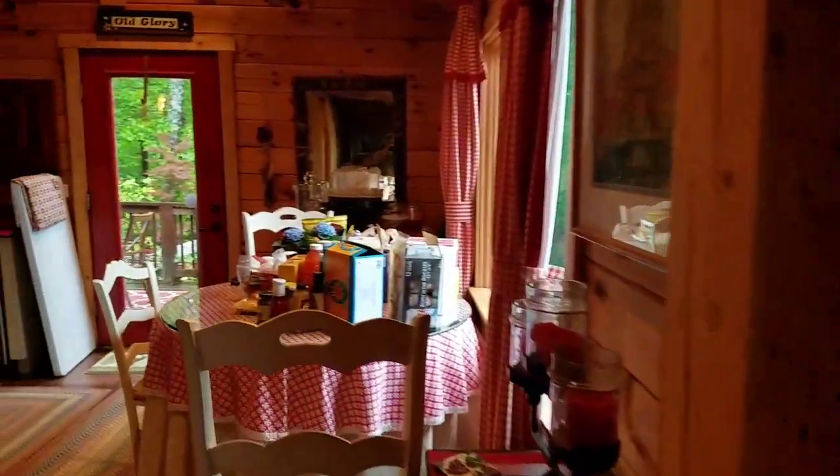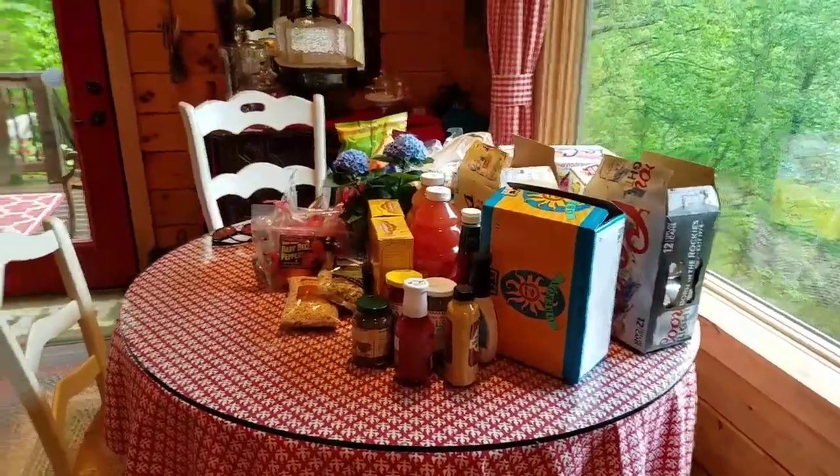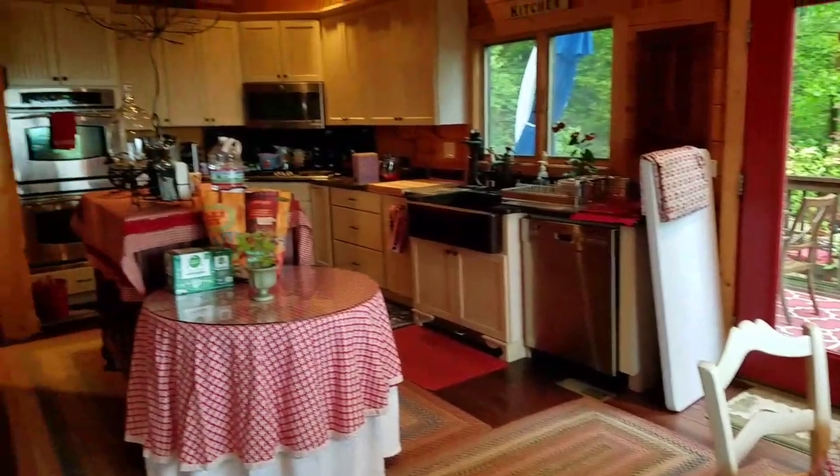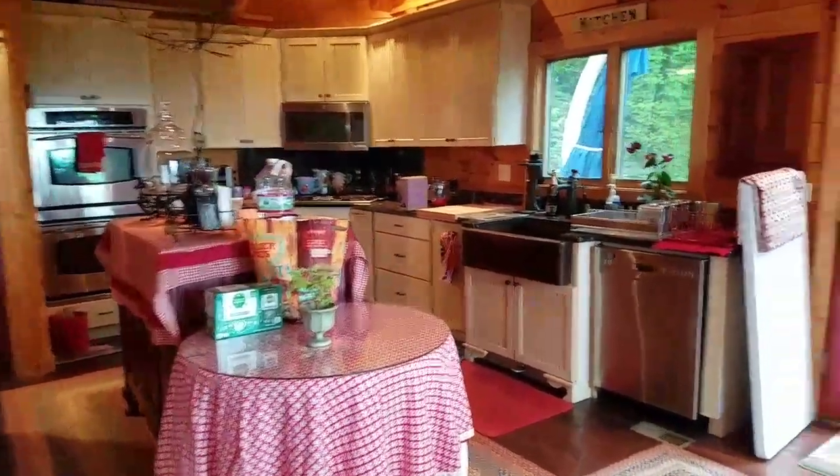This is an absolutely stunning cabin. We're having a kind of an open house and a cookout tomorrow. There's all the food stuff for tomorrow and the beer. This is Lucy's cabin.